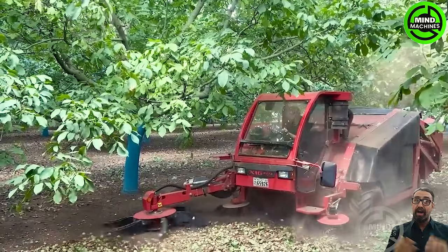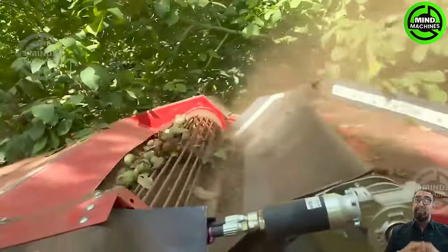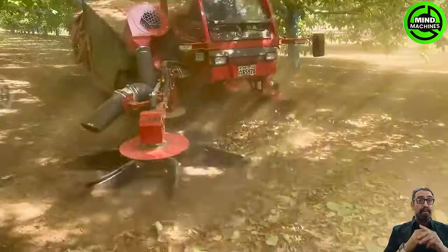The rapid and efficient nut harvester on the farm is more effective than ever, swiftly gathering dogwood nuts with precision.